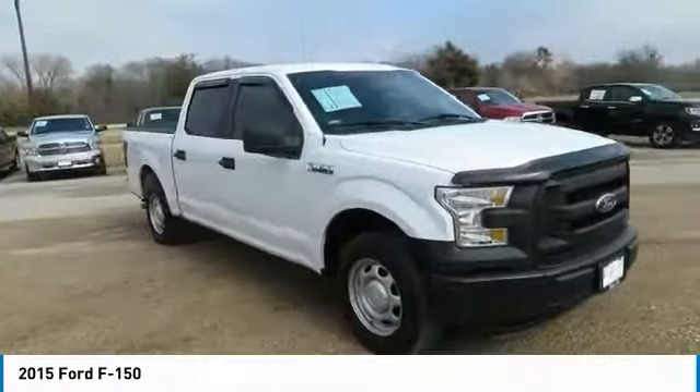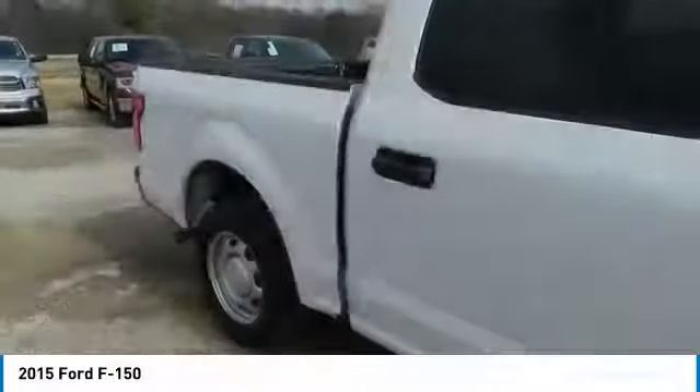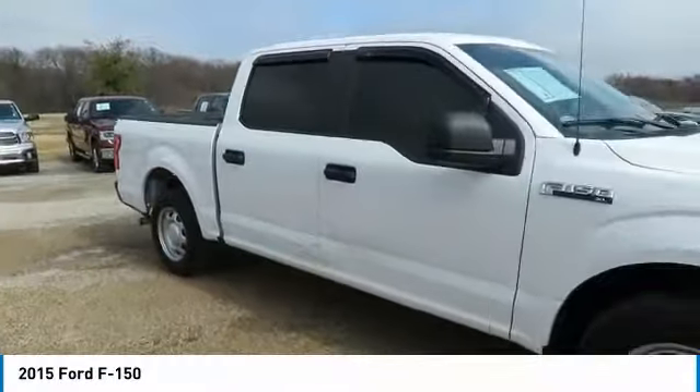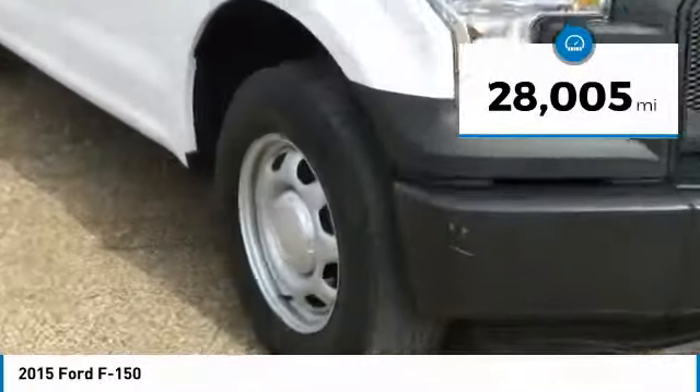Drive a 2015 F-150. A Ford F-150 knows how to handle any situation. It's built to follow orders — no whining. This vehicle has less than 30,000 miles.